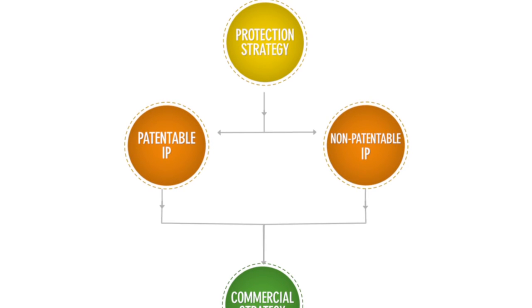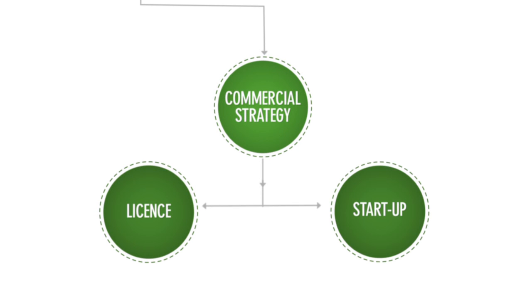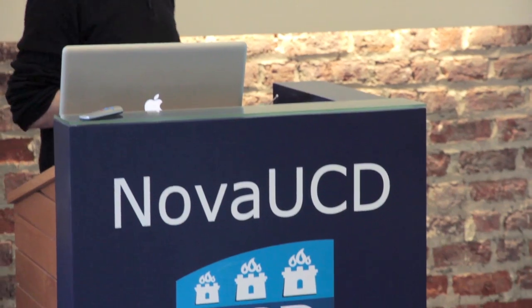If we decide the disclosure has strong commercial potential, then there are two routes available to commercialise that disclosure: one is to licence the technology to an existing company, and the other is to create a start-up. In our experience, licensing to an existing company generally comes from the contacts that the research team have into industry. If a technology is strong enough to support a start-up, then we have to build that company from scratch, and we will work very closely with the researchers to give them the necessary knowledge, information and supports to make that start-up as successful as possible.